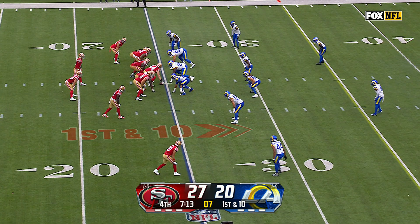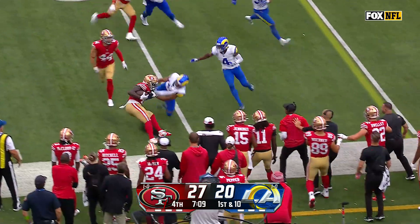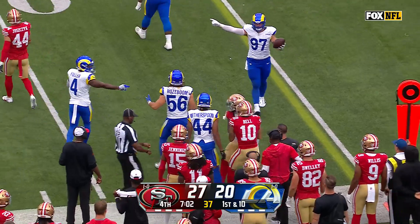Instead of motioning him. Now back to try to orchestrate another drive — the swing to Samuel, and Deebo Samuel stays in bounds through the contact from Akello Witherspoon and gets a couple of extra yards.